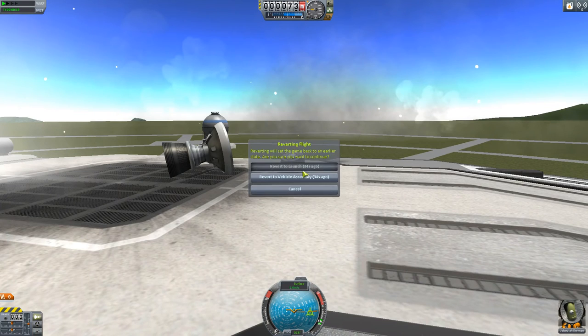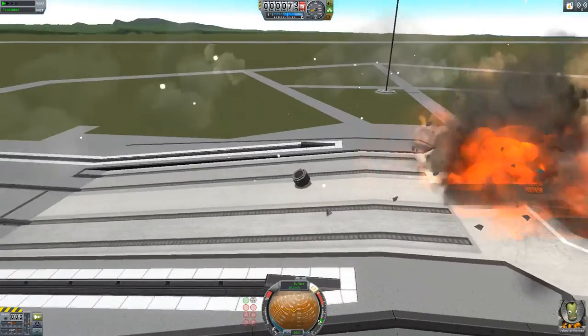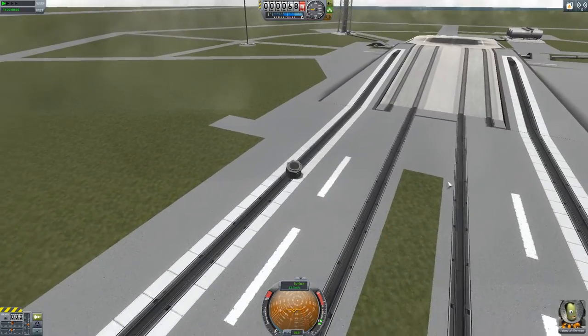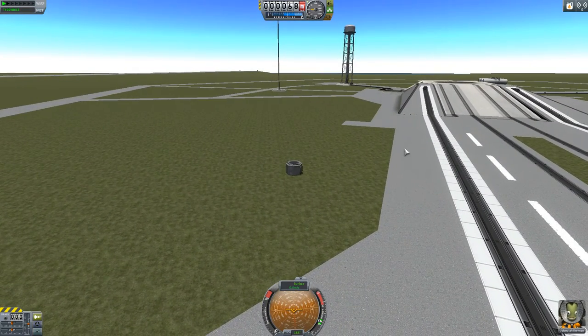I think I can actually do that — just straight upwards. Yes! So after it blew off, it let me go. So it definitely looks like it's trying to pull that fuel tank through the decoupler. Anyway, that's all.